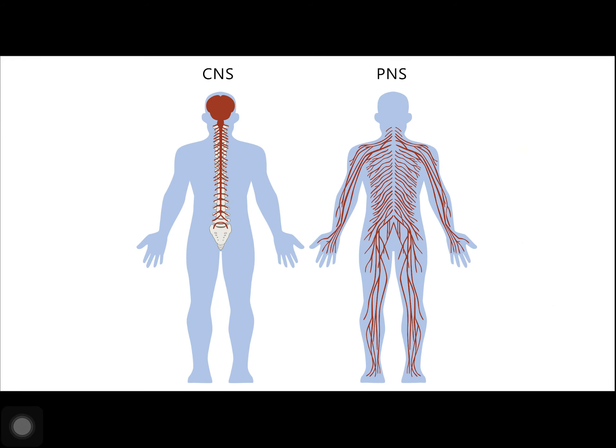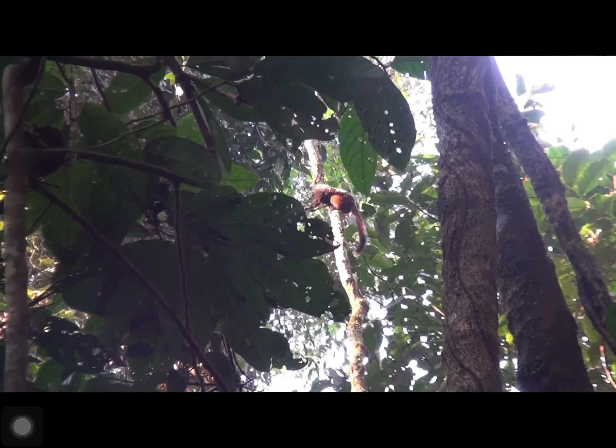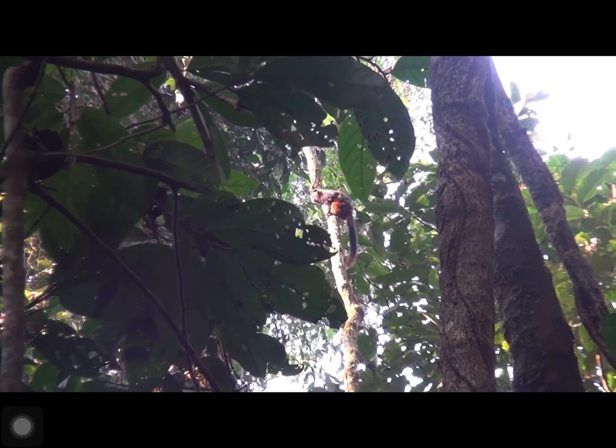The peripheral nervous system, or the PNS, is the connection between the central nervous system and the rest of the body. The PNS can be broken down into the autonomic nervous system, which controls bodily functions without conscious control, and the sensory somatic nervous system, which transmits sensory information from the skin, muscle, and sensory organs to the CNS and sends motor commands from the CNS to the muscles. The sympathetic nervous system is responsible for the immediate response an animal makes when it encounters a dangerous situation.